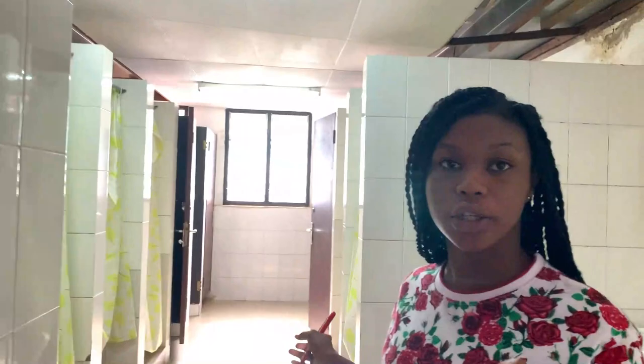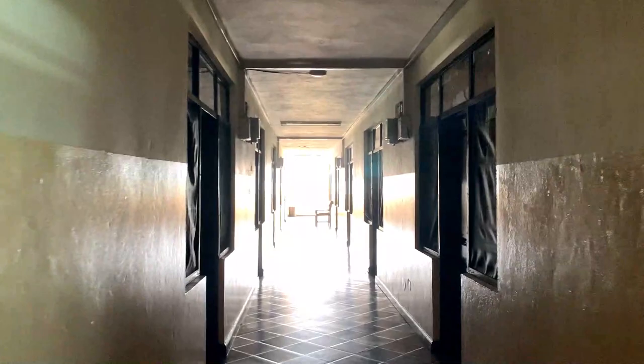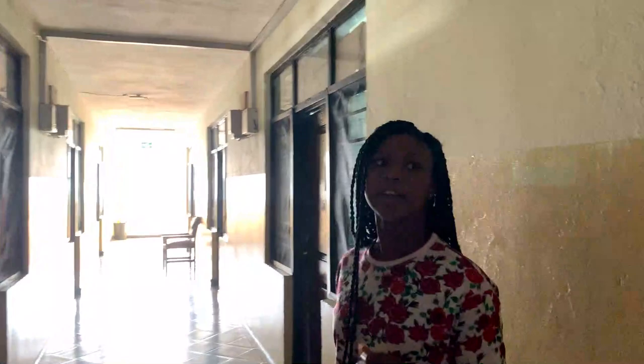So this is our washroom for the A1 and A2. This is actually A2 and this is our washroom. It's shared. On the second floor, the lucky thing is that the boys are down there and the girls are here, so the A2 girls' section is on this floor.